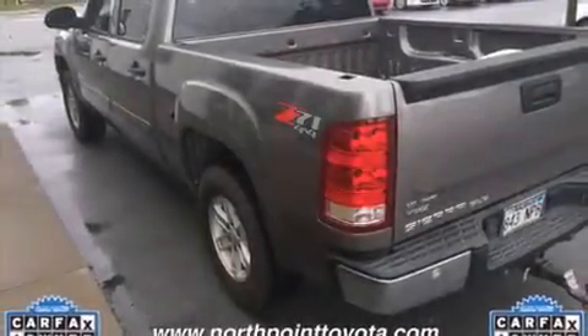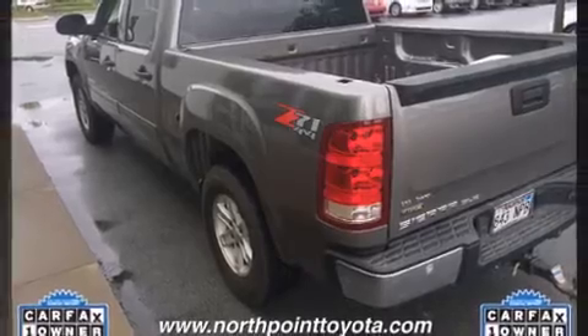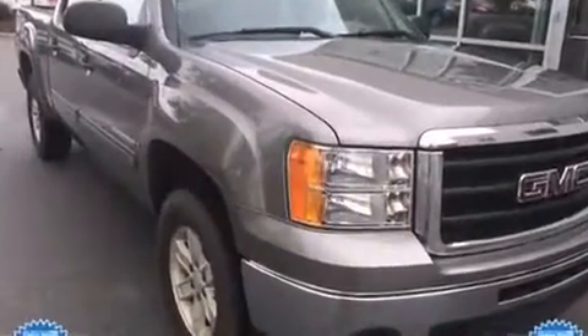Come test drive this 2009 GMC Sierra 1500. This four-door, six-passenger truck provides exceptional value. It features an automatic transmission.